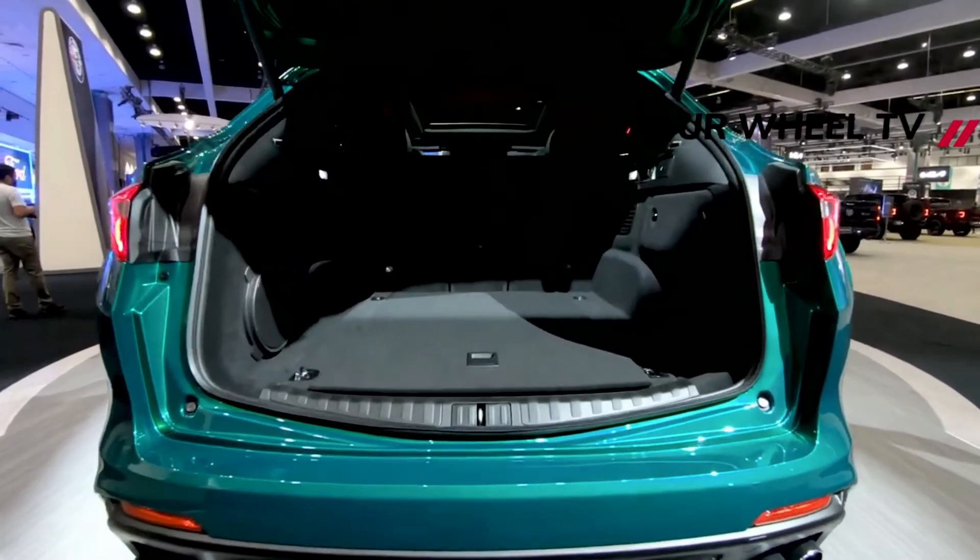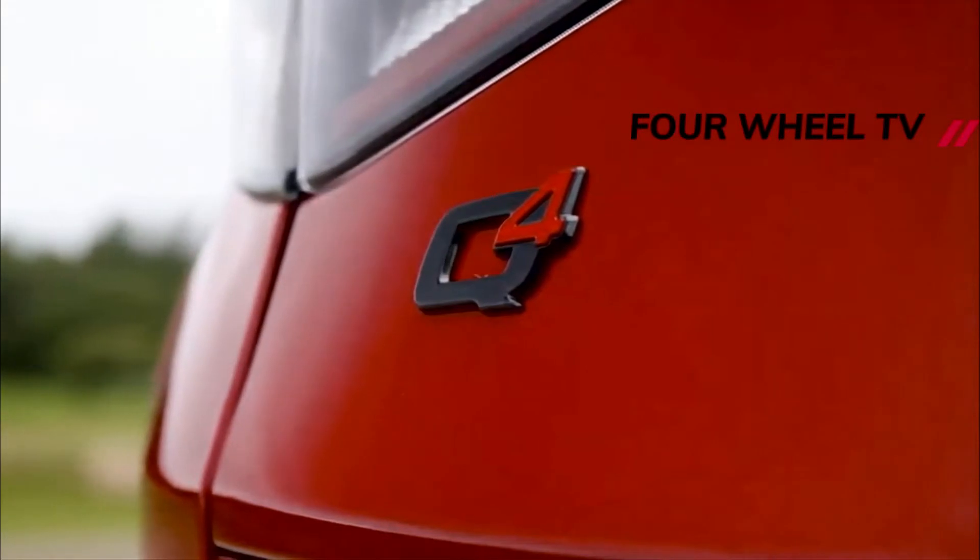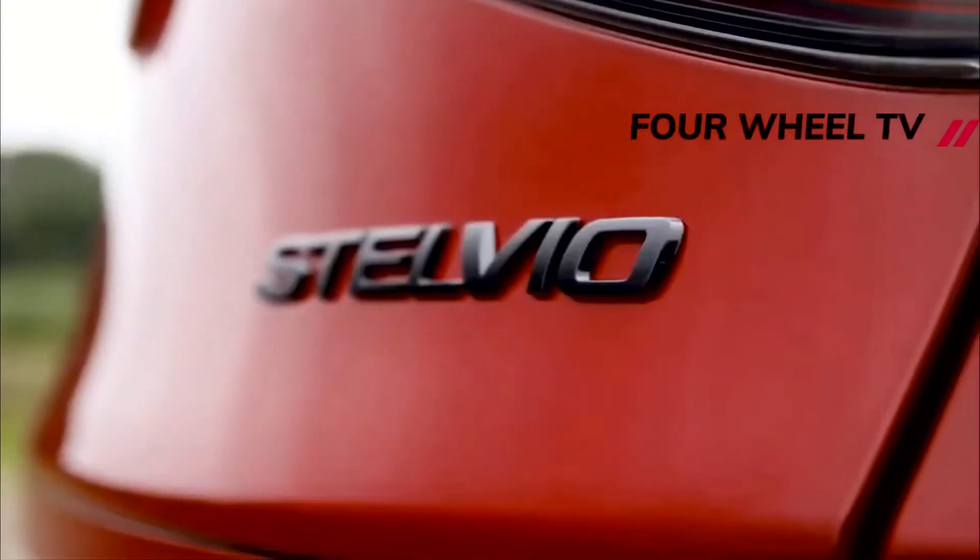One version we tested rocketed to 60 miles per hour in 3.3 seconds, making it one of the quickest SUVs we've ever tested.